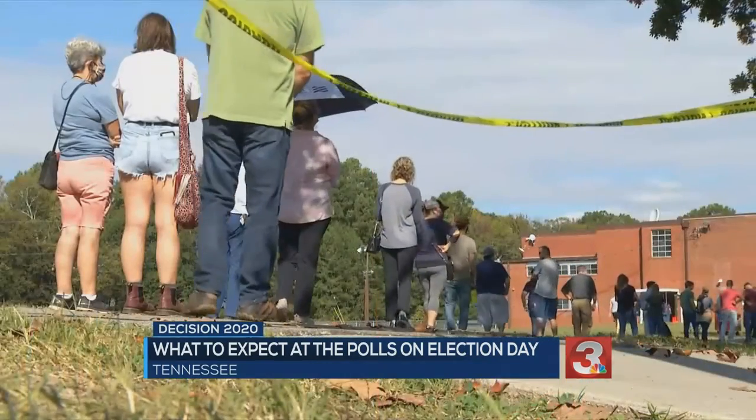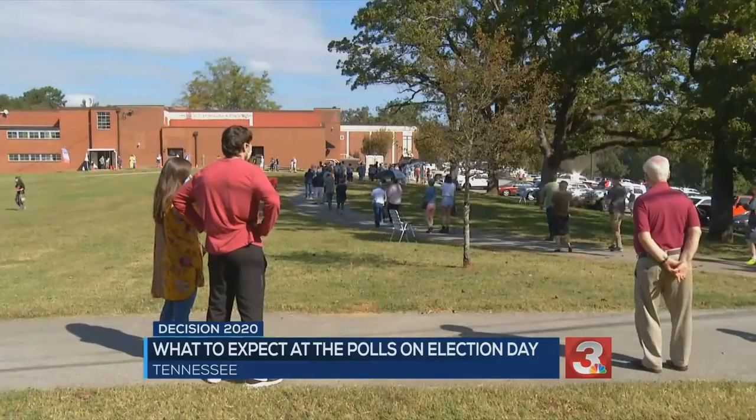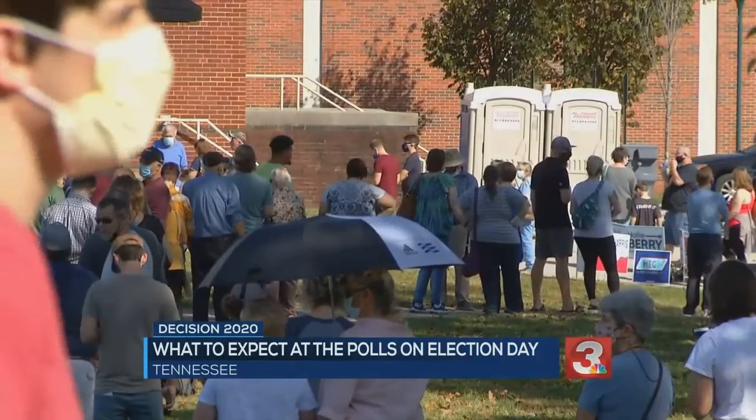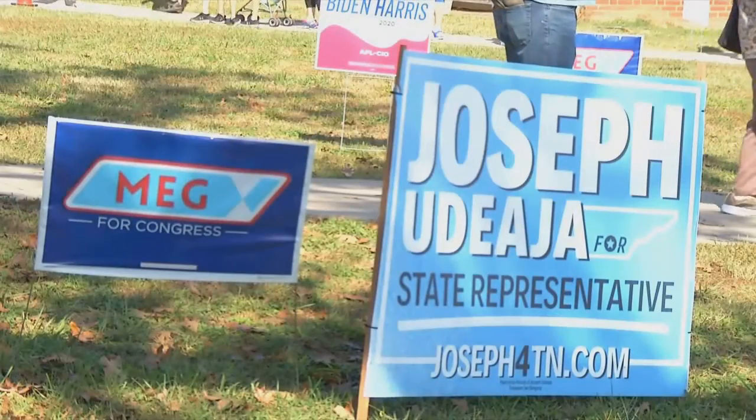Make sure you bring a photo ID issued by the state of Tennessee or the federal government. Hamilton County Elections Programmer Nate Foster says they want to remind voters that state law does not allow any campaign material inside the polls.